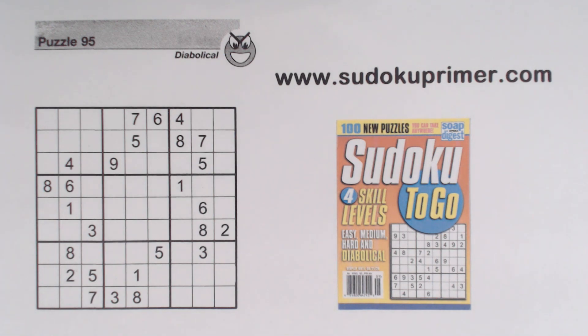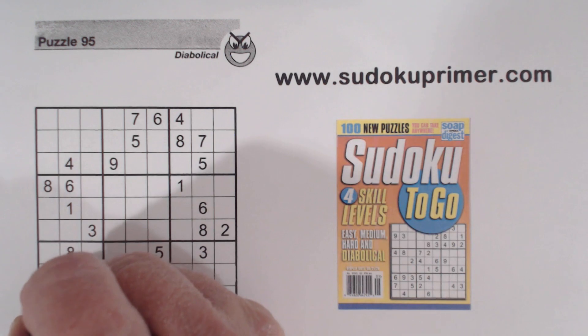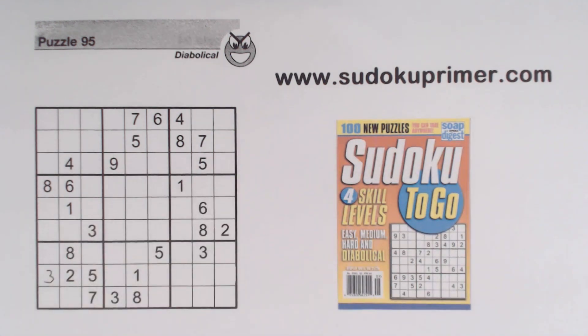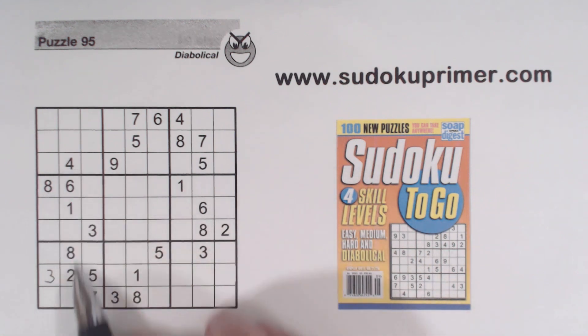Let's get this puzzle solved. First of all, we got a 3 here, 3 here. We'll do some easy numbers like we usually do. Now this number is not as easy, but I'll show you a quick way to find it. There's a 1, 4, and a 6 here, and there's no 1, 4, or 6 in this box yet. So these are 1, 4, 6 triplets right here.